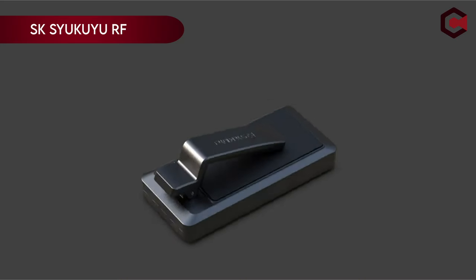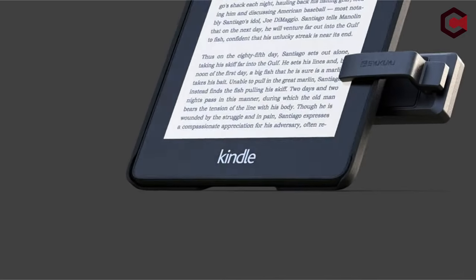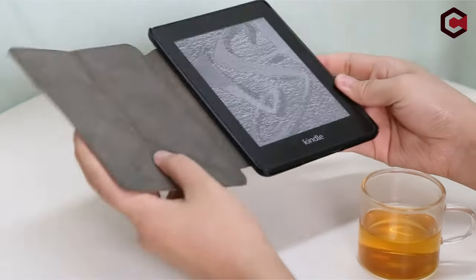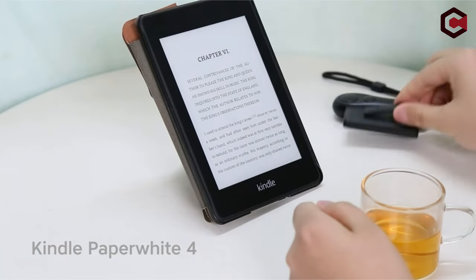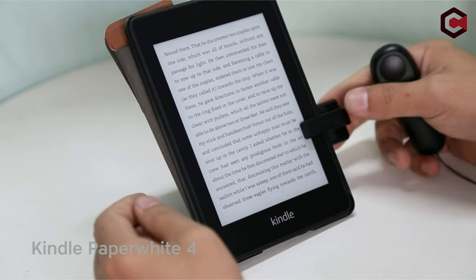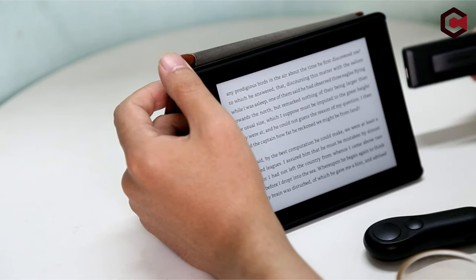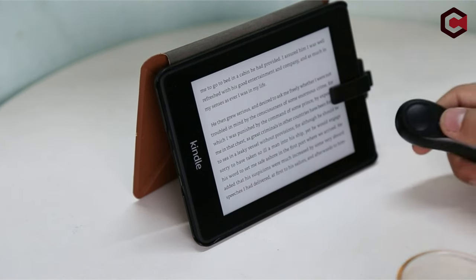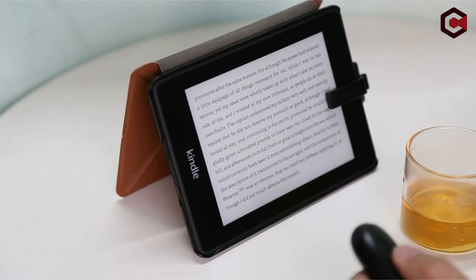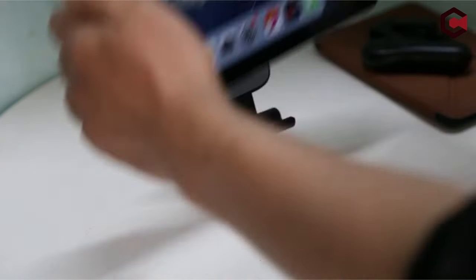On number 4: SK-Sukuyu RF Remote Control Page Turner. Introducing a versatile page turner compatible with various platforms including Kindle, iPhone, iPad, and Android tablets. This device enhances reading freedom by allowing hands-free operation. Its easy-to-use design includes a clip for convenient attachment and removal, while its compact remote control fits comfortably in one hand. USB charging eliminates the hassle of battery replacements, offering weeks of standby time on a single charge. The remote features a mute button for silent operation during night reading, ensuring it won't disturb others.